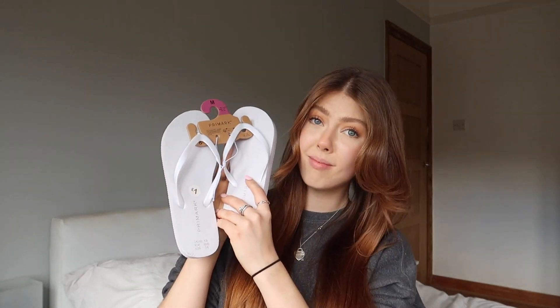I also stocked up on classic flip-flops — they're only £1! I got them in white. They have so many colours and I use them for everything: the beach, the pool, and when I used to go out at night I'd put a pair in my bag to swap out of heels. An essential summer staple for £1.